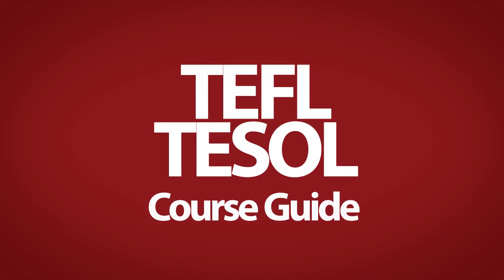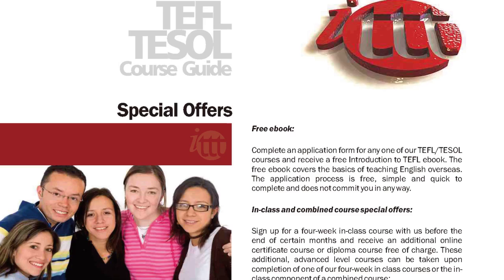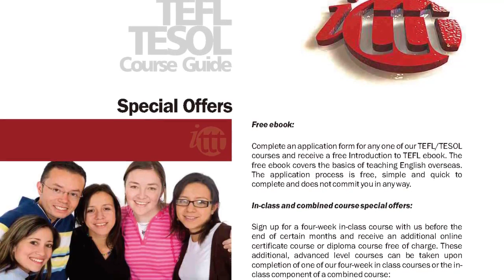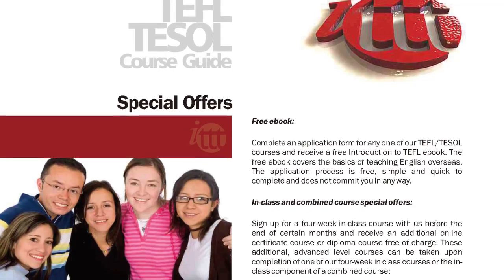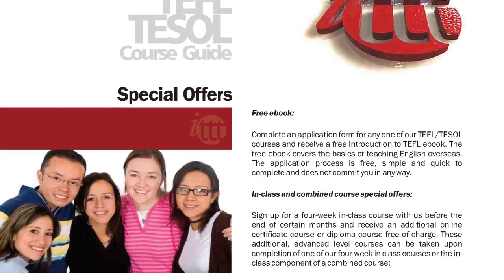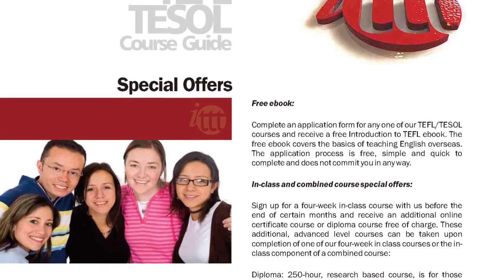TEFL TESOL Course Guide. Special Offers: Free eBook. Complete an application form for any one of our TEFL TESOL courses and receive a free introduction to TEFL eBook. The free eBook covers the basics of teaching English overseas. The application process is free,